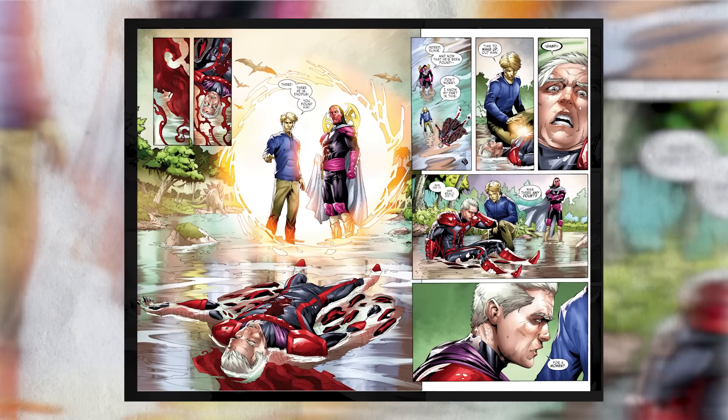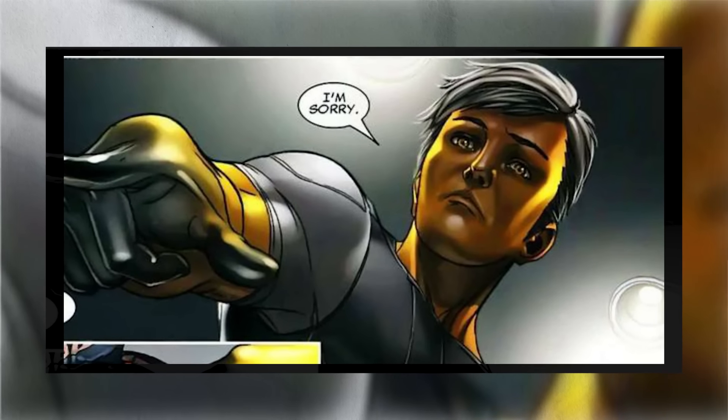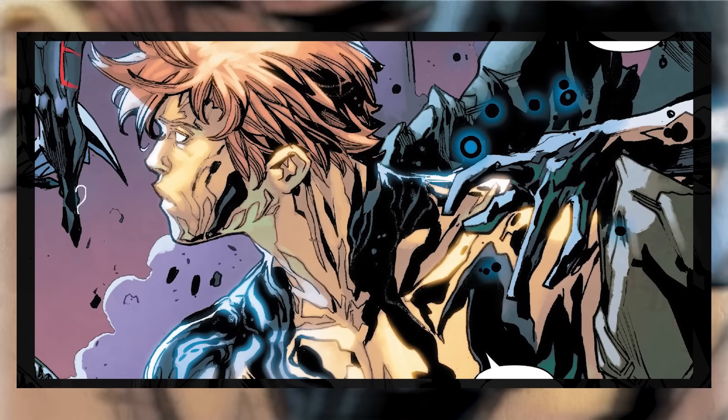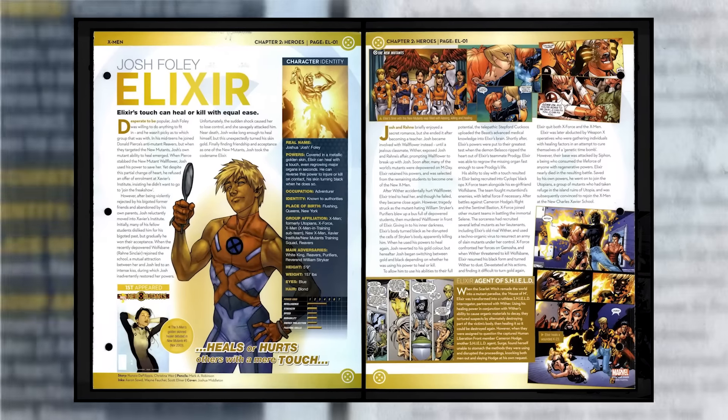Joshua Foley, aka Elixir, his skin also changes color when he uses his powers to harm others, changing from a golden hue to a deep metallic black color. The changing of his skin is not something that Elixir seems to be able to control, but instead is a mutation closely tied to his primary healing and death touch abilities. If your skin changed color any time you did anything, what would you definitely want it to be — or not want it to be?